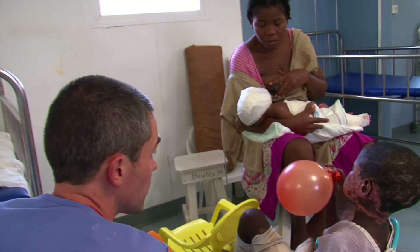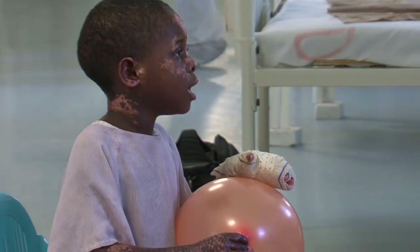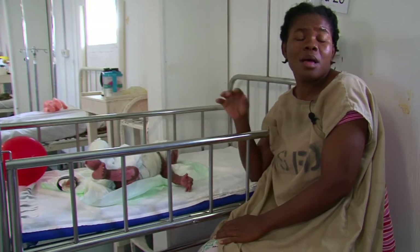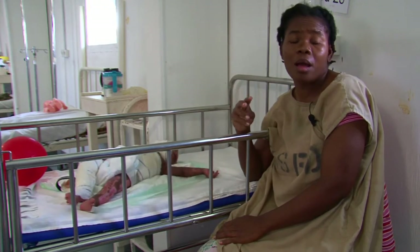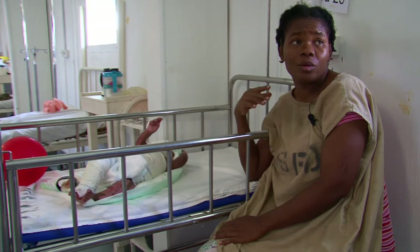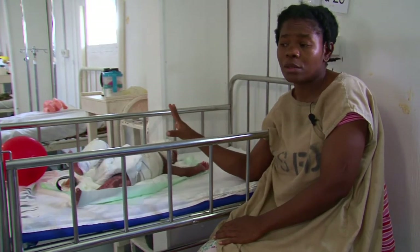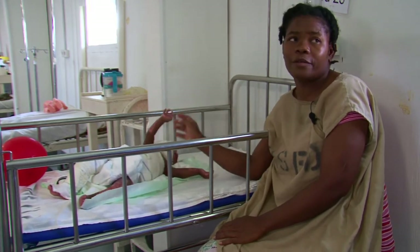Jennifer and her little sister Shara have been here for two and a half months. My house caught fire because of a candle. I wasn't there when it started. I saw the flames when I came home. Three of my children were inside. Jennifer and Shara were severely burned. My third child is better now.